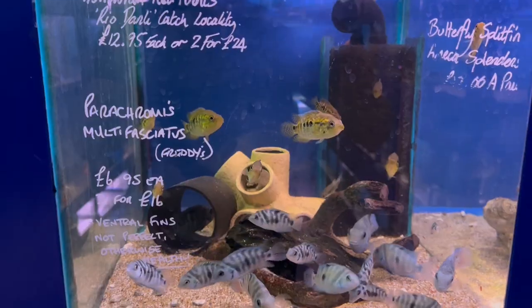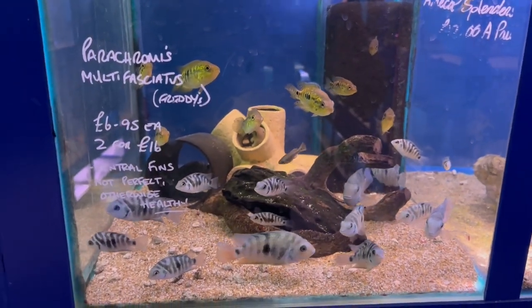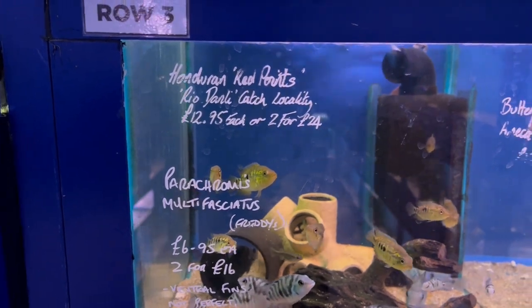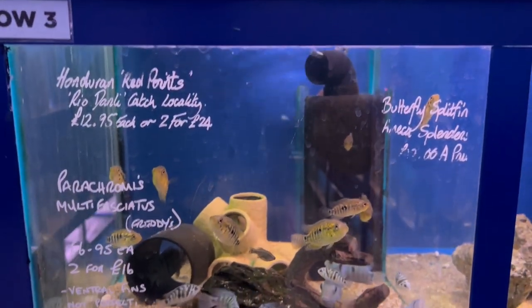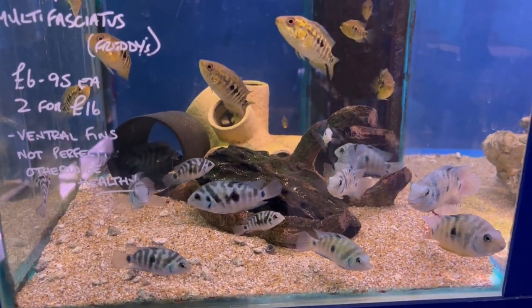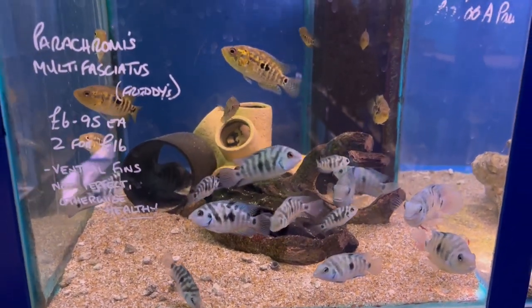Right, these ones are the Hon Jordan red points, and some of the multifaciators — the Freddies. Again, good prices on these and a fair few in stock.